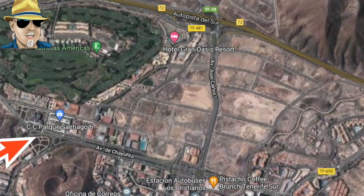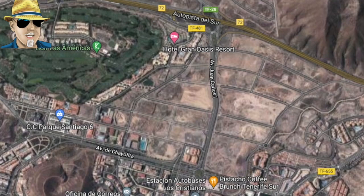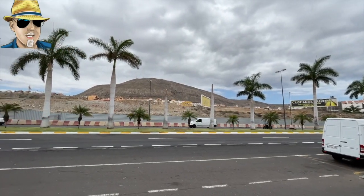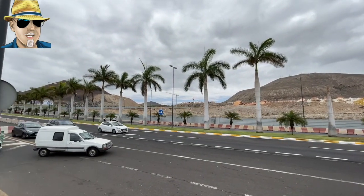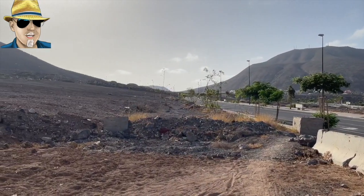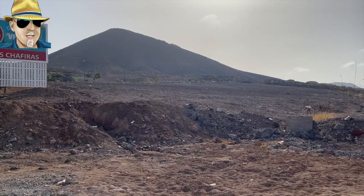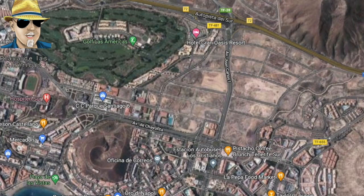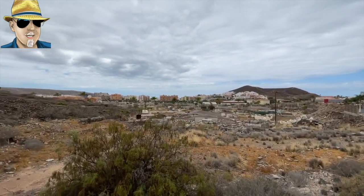We're going to start with the northern part of Los Cristianos, between Parque Santiago 6 up to the hotels towards the motorway on the right-hand side, which is just land now, and then back down to the bottom right-hand corner which is also just land. This is the main road coming into Los Cristianos, and on the left-hand side we've got a load of land here — all of this is going to be hotels in the future.